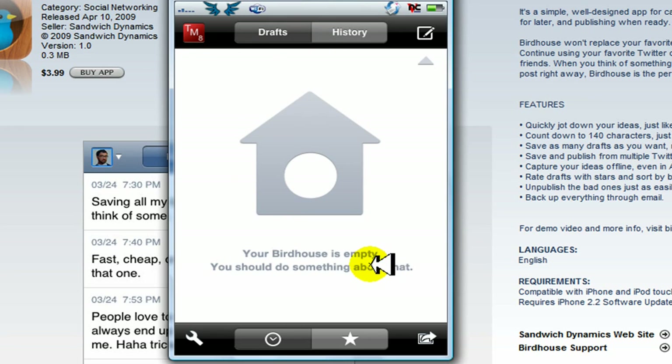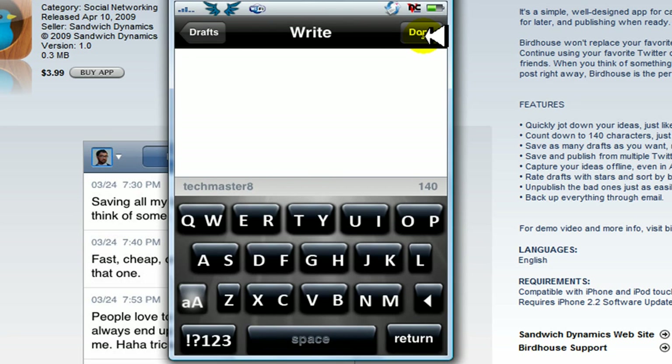Let's say I'm taking a stroll in a park and I think of something for Twitter. All I do is click on the top right to compose a new tweet.